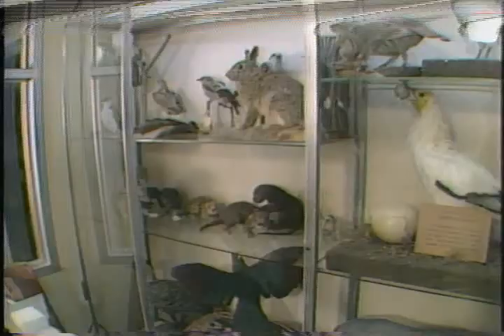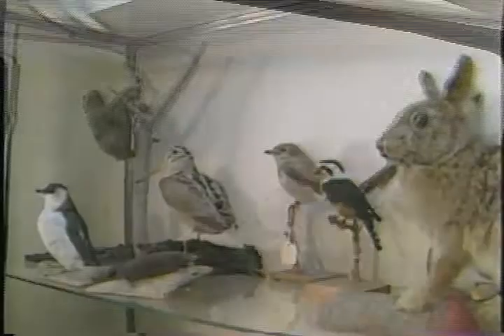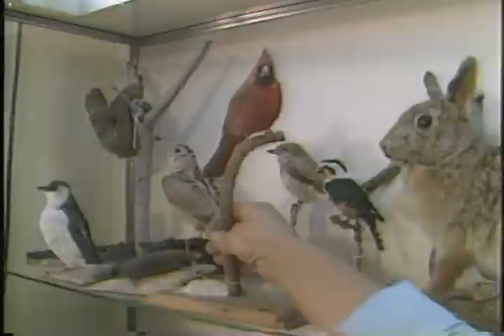None of these creatures were killed for the sole purpose of mounting. On the contrary, the museum acquires animals after they've passed away through a variety of sources, like the Buffalo Zoo.